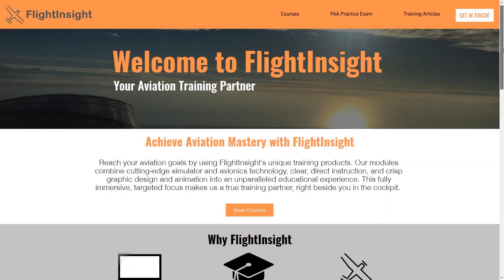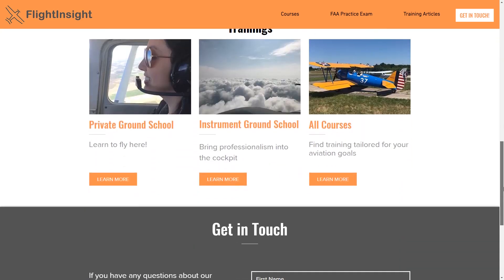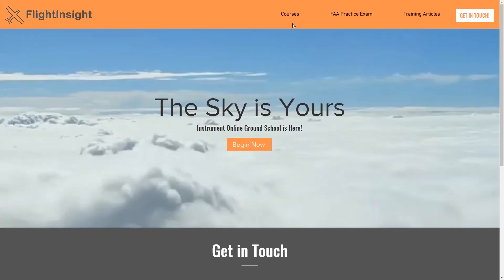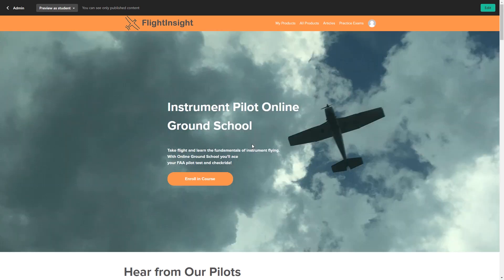Head on over to flight-insight.com to get a look at all of our flight training resources. It's more than just private and instrument ground school, which over a thousand pilots have used to ace their check rides already, but also other courses, training articles, and quizzes to help you with whatever you're working on.